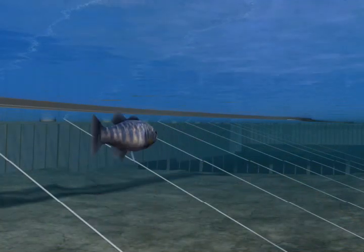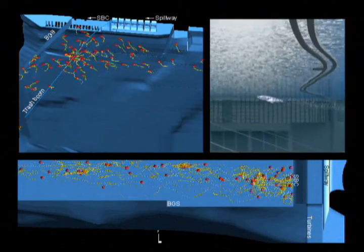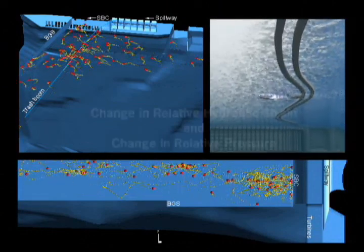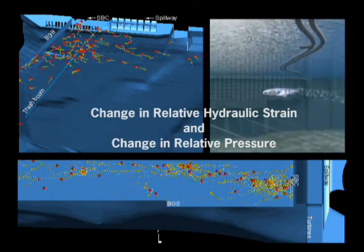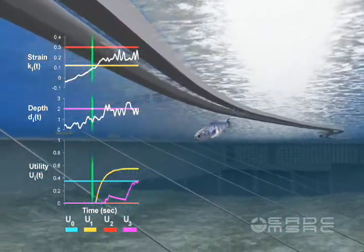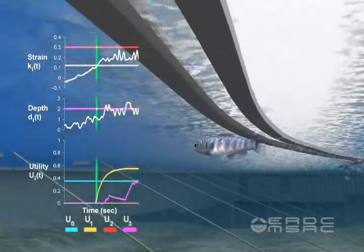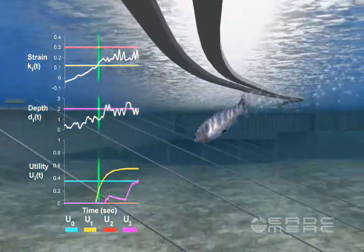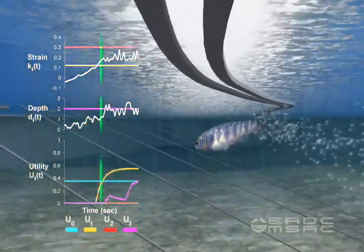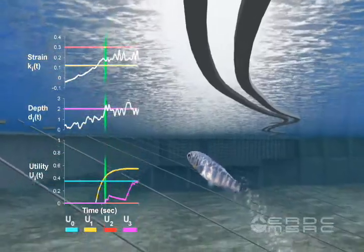Virtual fish representing juvenile salmon at Lower Granite Dam make their 3D movement decisions based on two trigger hydrodynamic stimuli: the change in relative hydraulic strain and the change in relative pressure. As juvenile salmon encounter the hydraulic strain imposed on the flow field by the trash boom, there is increasing motivation for the juvenile salmon to swim in the direction of increasing water velocity to reduce their exposure to elevated strain, which can predict impending turbulence and result in impaired sensory acuity.